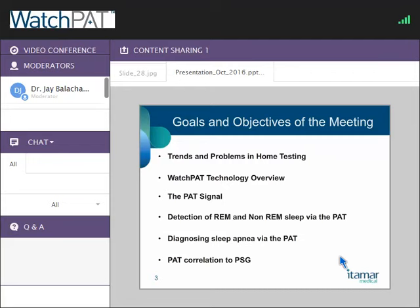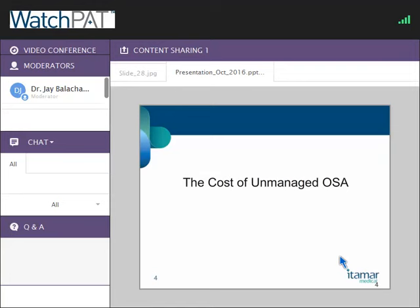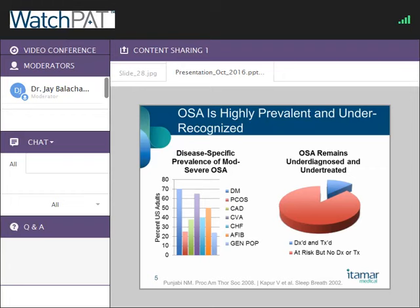Why are we talking about home sleep apnea testing? All of you know that OSA is a very prevalent disease. On the left, we've got the Sleep Heart Health Study Cohort data showing that the prevalence of sleep apnea is quite high in the general population. If you look at certain diseases of relevance — metabolic disease, cardiovascular disease — there's a quite striking prevalence of sleep apnea. And not just any sleep apnea, but the kind you would want to treat for cardiovascular risk reduction.